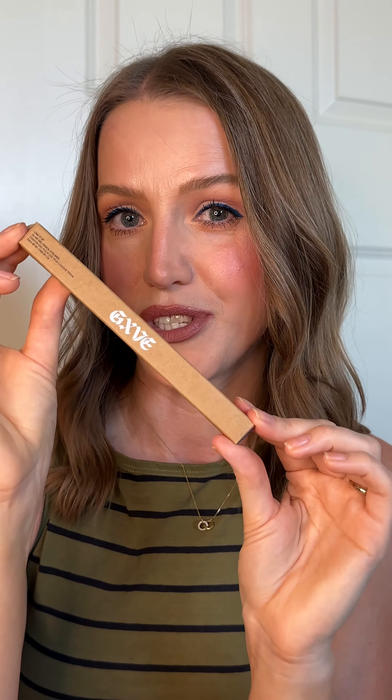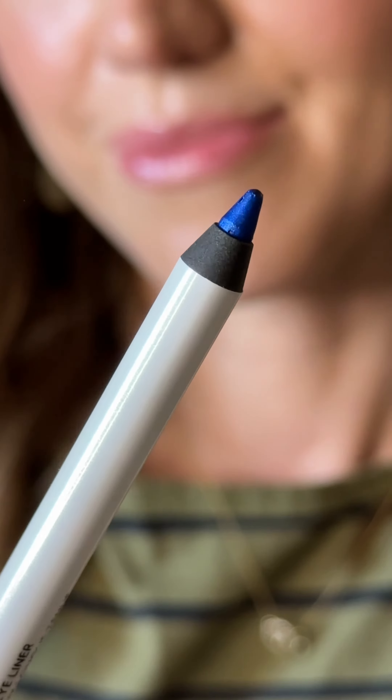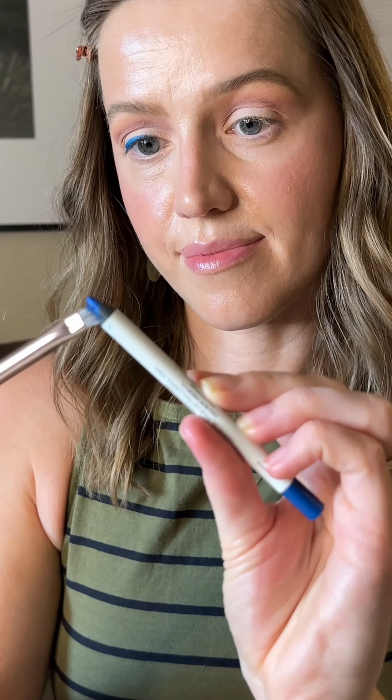For a fun little pop of color, I've used this Give Beauty 24 Hour Gel Eyeliner. It's pigmented, smooth, and zero transfer — and I have hooded eyes. Next, we have KVD Full Sleeve Mascara. It's a super black formula, but it's too wet and my lashes are so clumpy.